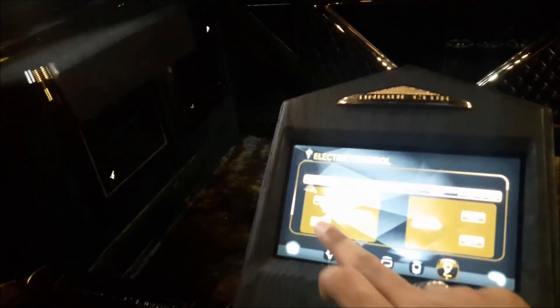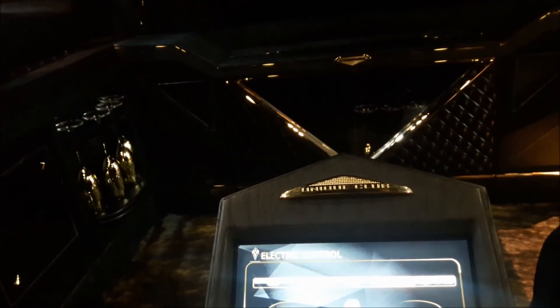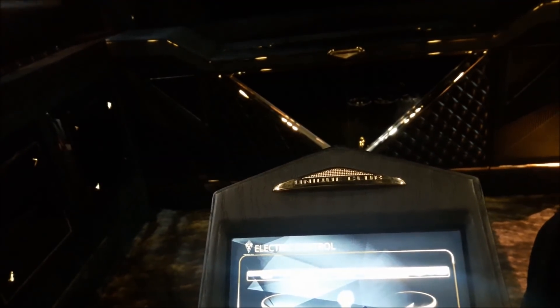So you have a tray popping out in which you can place your laptop. Let's slide that thing back in. One more cool feature. Let's set things back to normal and step outside.